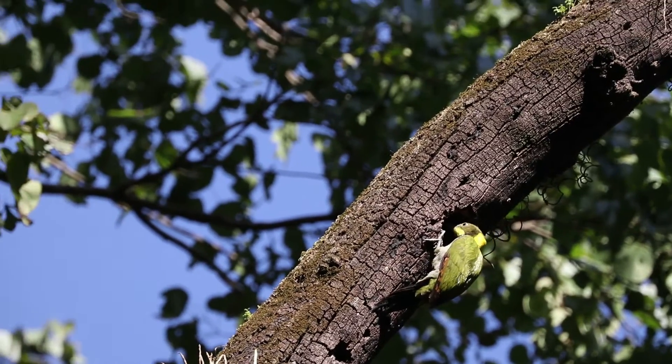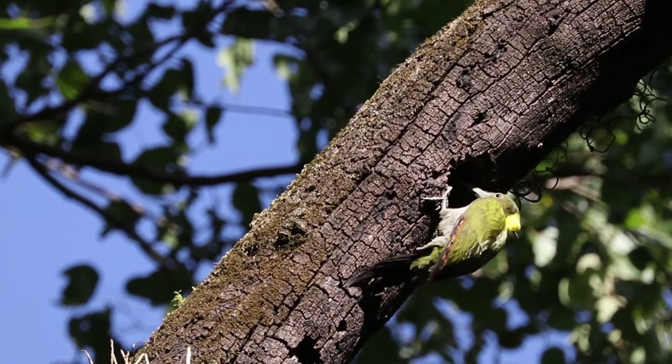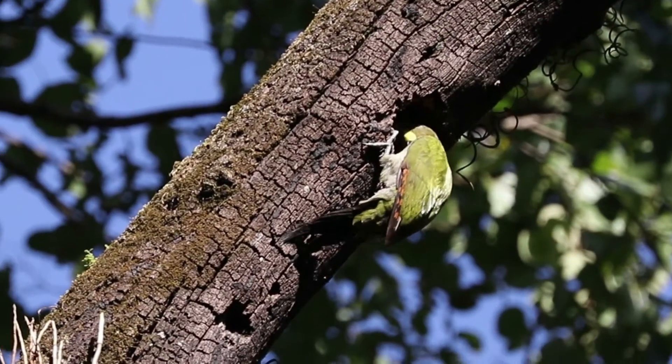Woodpeckers have evolved a number of special adaptations to prevent brain damage while having repeated impact during hammering the wood.